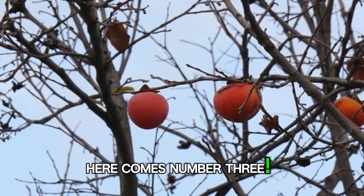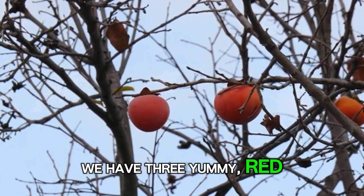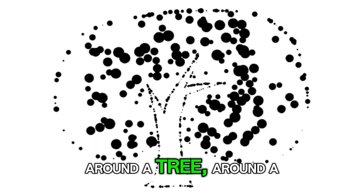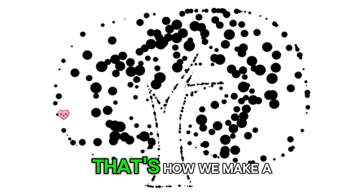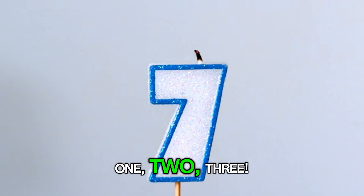Here comes number 3. We have 3 yummy red apples. Let's write it. Around a tree, around a tree — that's how we make a 3. You're doing so well! 1, 2, 3.